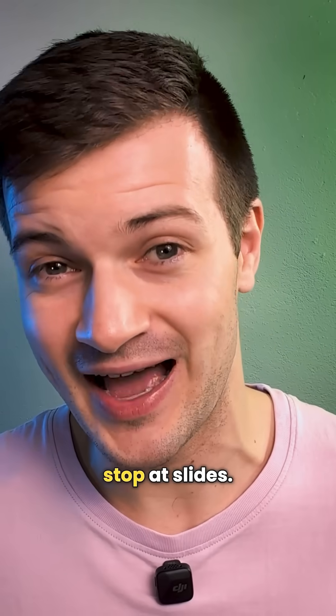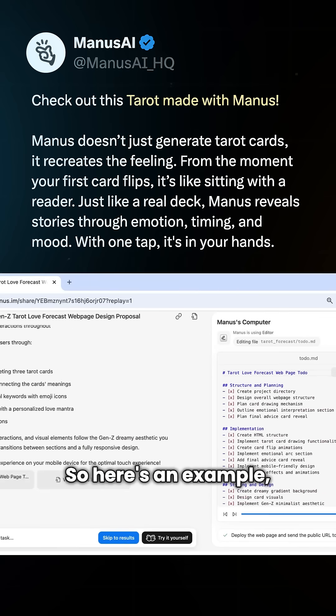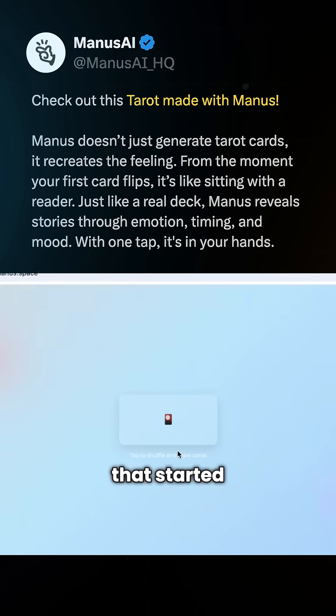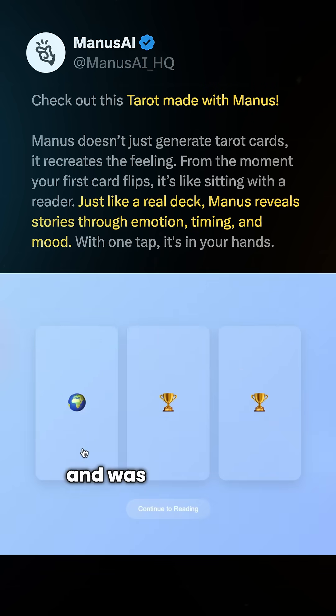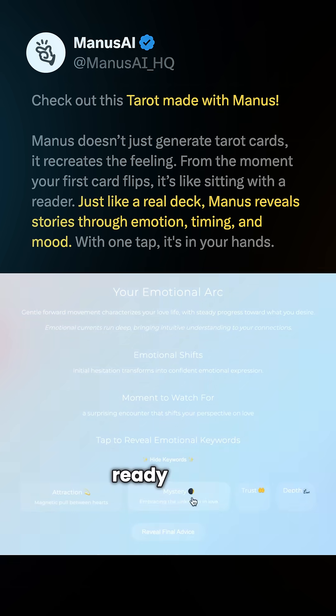But Mattis doesn't stop at slides. You can take your presentation and turn it into a full scrollable website in minutes. Here's an example — a tarot card deck that started as a slide presentation and was transformed into a website. It looks completely polished and ready to go.